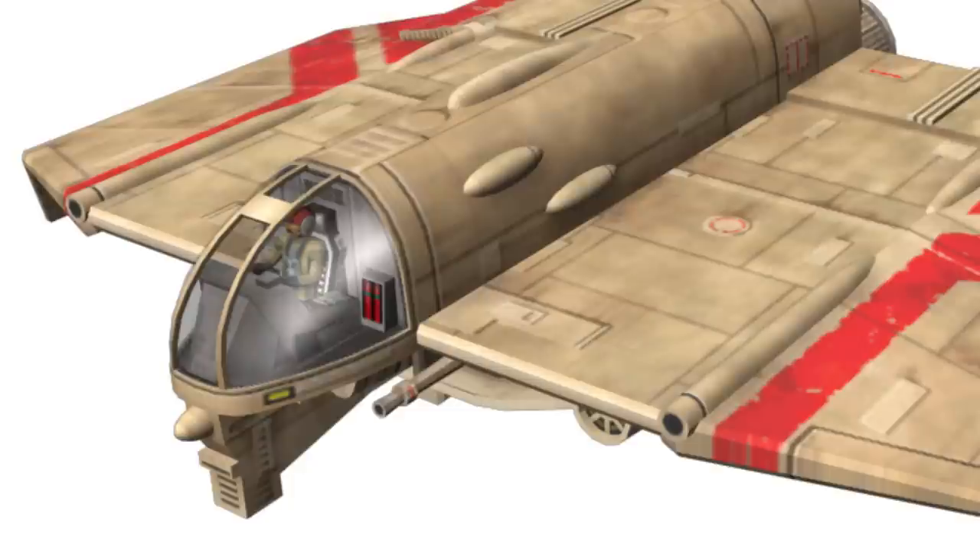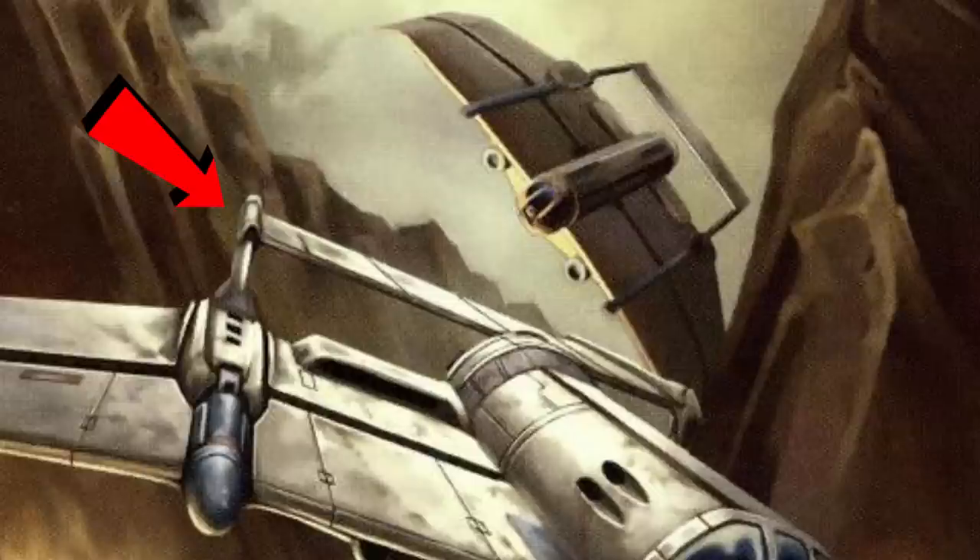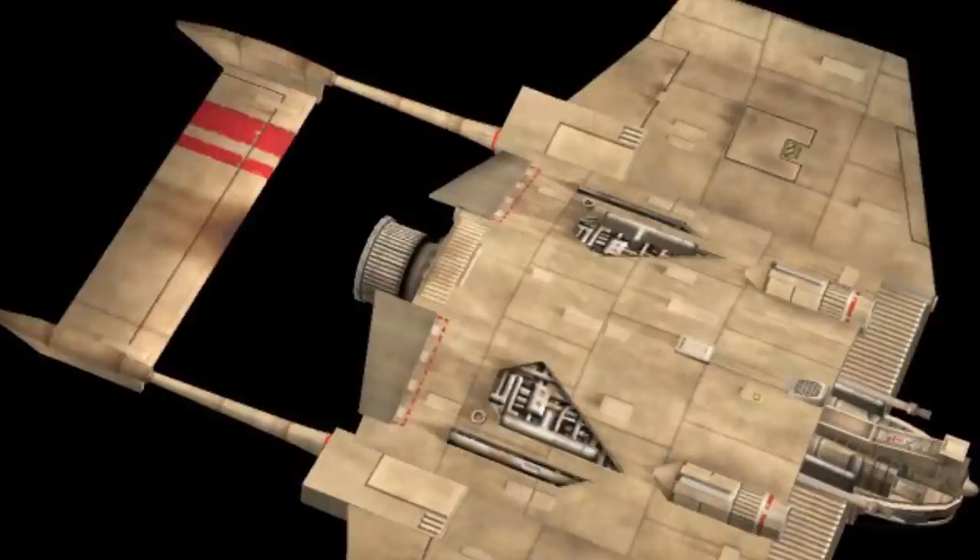To prove how modifications of this ship were so ubiquitous, this maneuvering fin was not stock, instead being one of the earliest popular additions to this ship, which is now considered the Cloak-Shaped's iconic look. Most people have only ever seen it with the fin and assumed that this was standard.